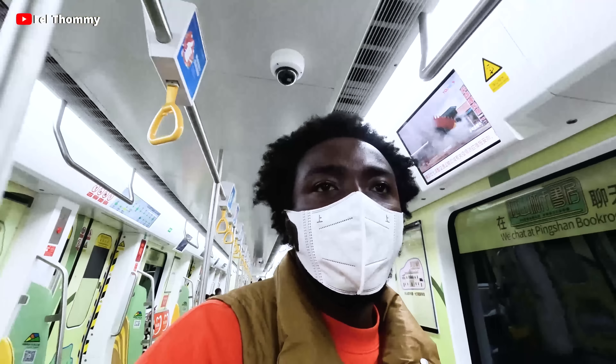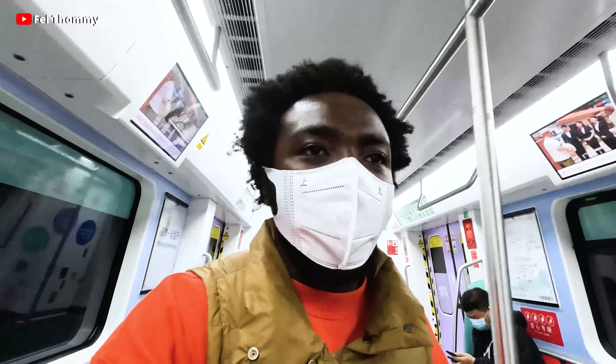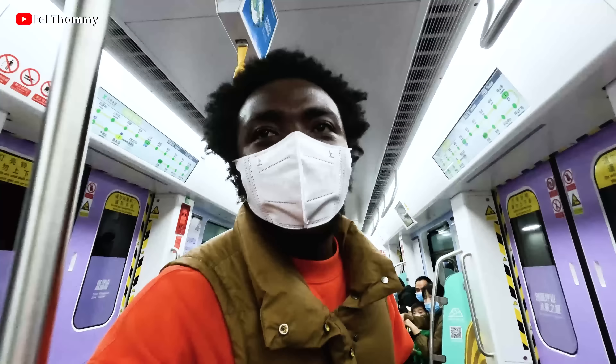So this is Line 14. If you want to come here, this is Line 14 — you can get on this train and explore China. That's it, let's go.